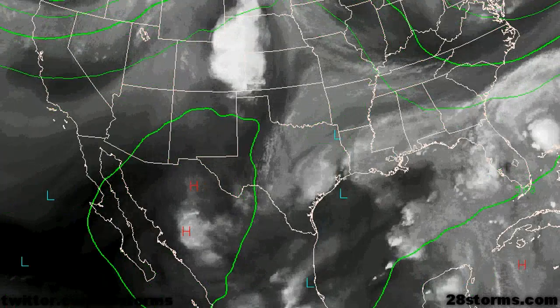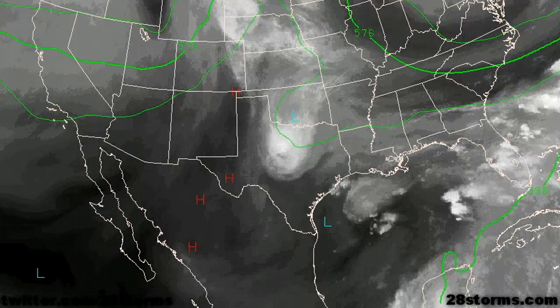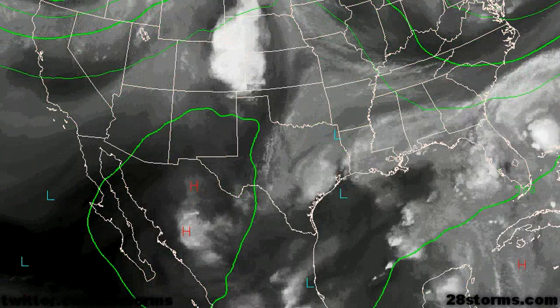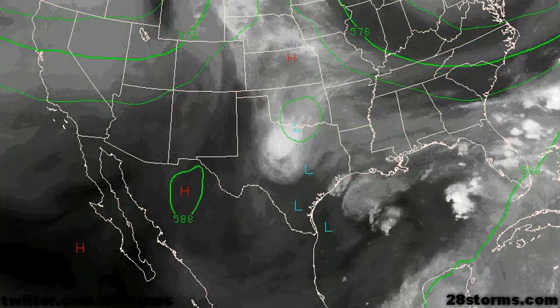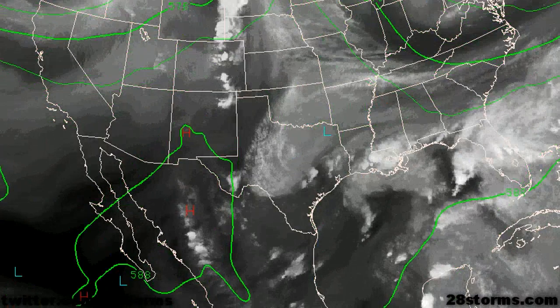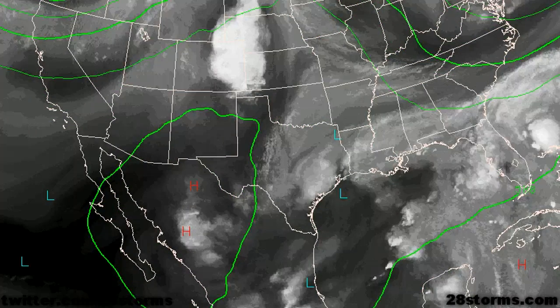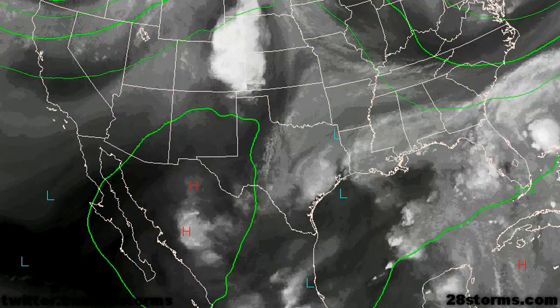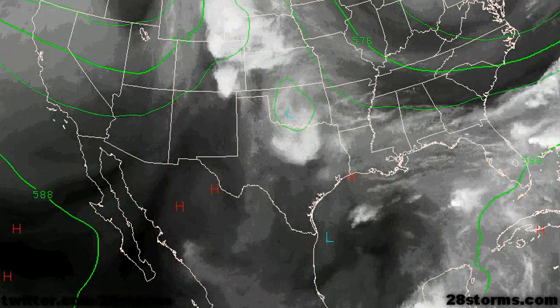Along with that frontal boundary, we're going to see an increase in the moisture to the south of it, along with those rainfall chances. The reason why this upper level low is going to start moving more toward the Tennessee Valley is all of this energy coming in from the western United States. Eventually, this long wave trough is going to progress more toward the east and pick up this upper level feature that has been plaguing the Gulf Coast for quite some time, but not until it dumps a lot of heavy rainfall.